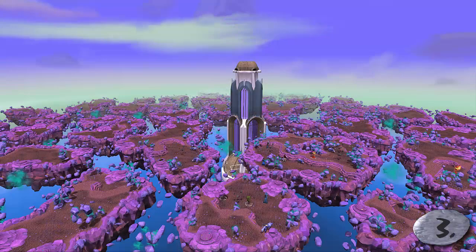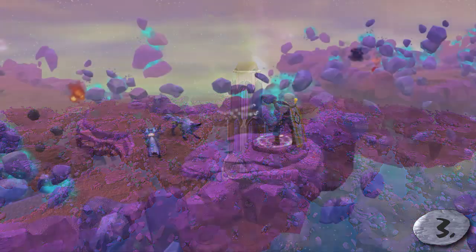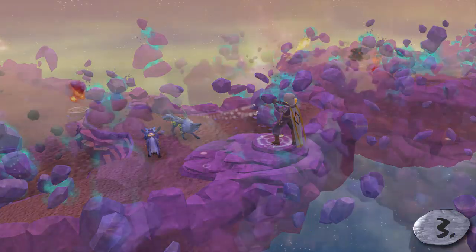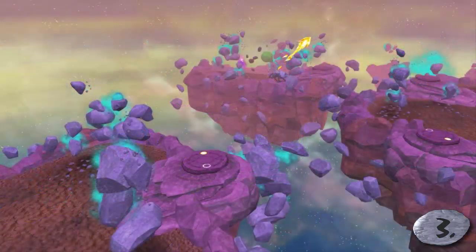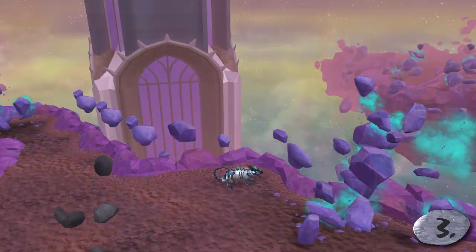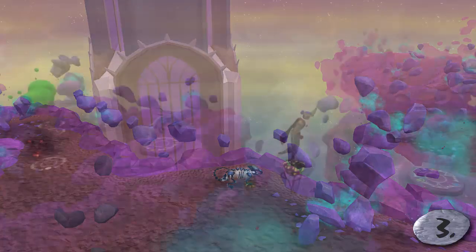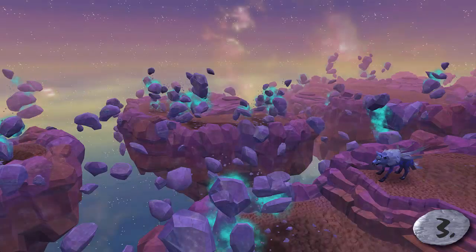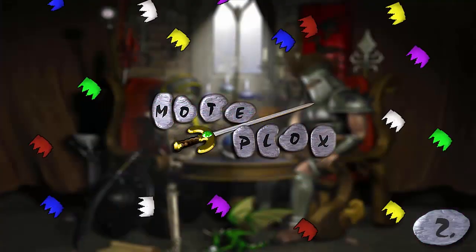Number 3: Runespan, specifically the middle level of it. Whenever I first saw this place my jaw dropped — Jagex did an amazing job here. When you look down there's literally nothing and you're just floating. It's almost as if you're in space, and if you fell you would just fall forever. To be quite honest, if I was falling forever in this place I might actually be okay with that. If this place existed in real life, I wouldn't be able to determine whether I was sober — and I think that's a compliment.